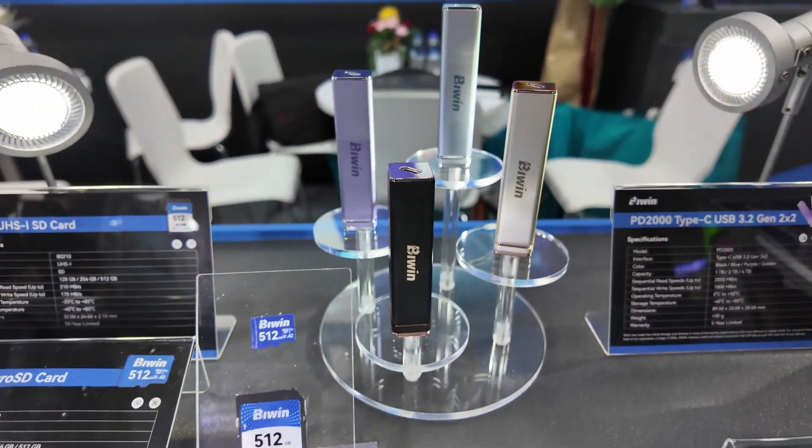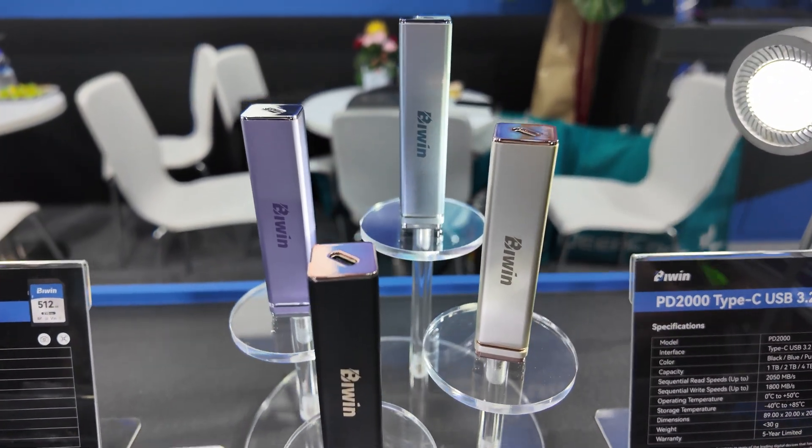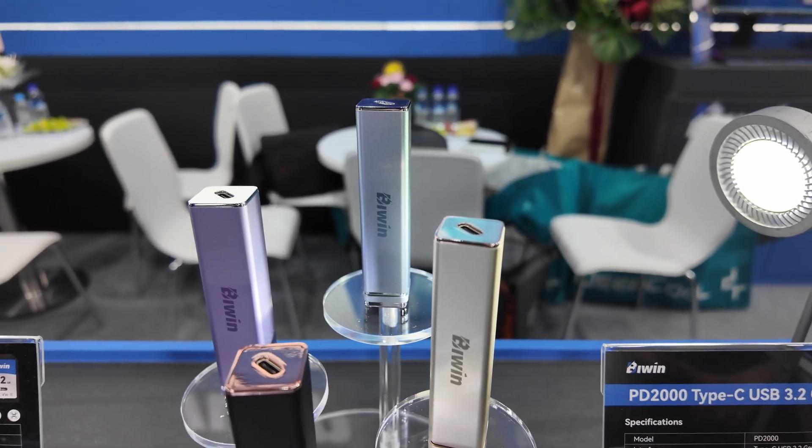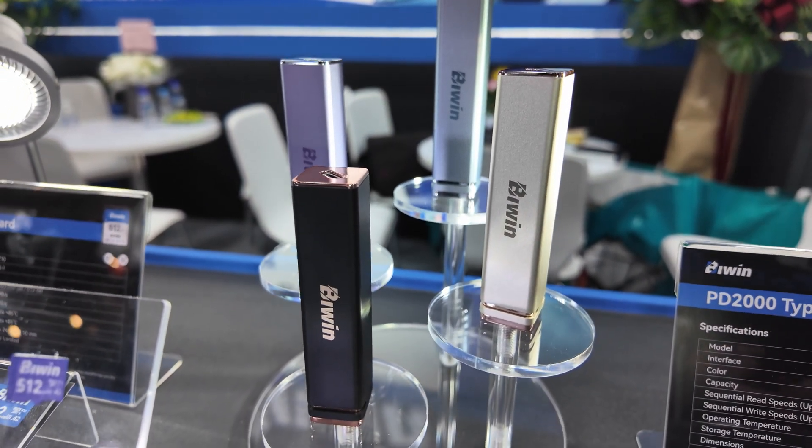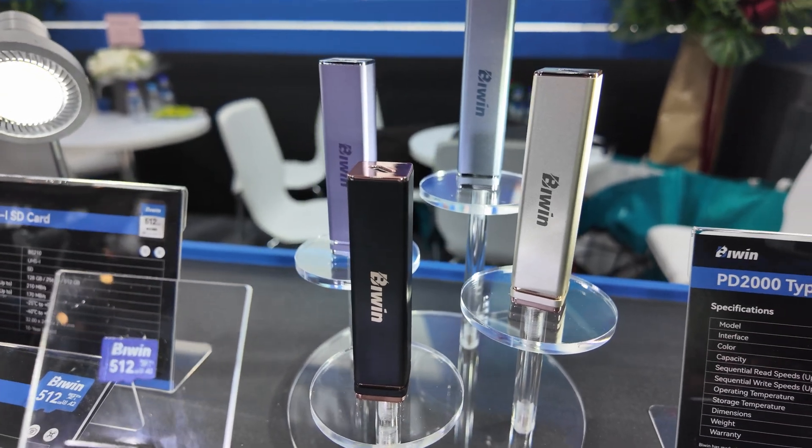Beyond that, we have the PD2000. This is Type-C USB 3.2 Gen 2x2, available in capacities of one terabyte, two terabyte, and four terabyte, and as you can see, in various different colors. They're pretty small, so if you want to put it in your pocket, they're nice and simple to transport.